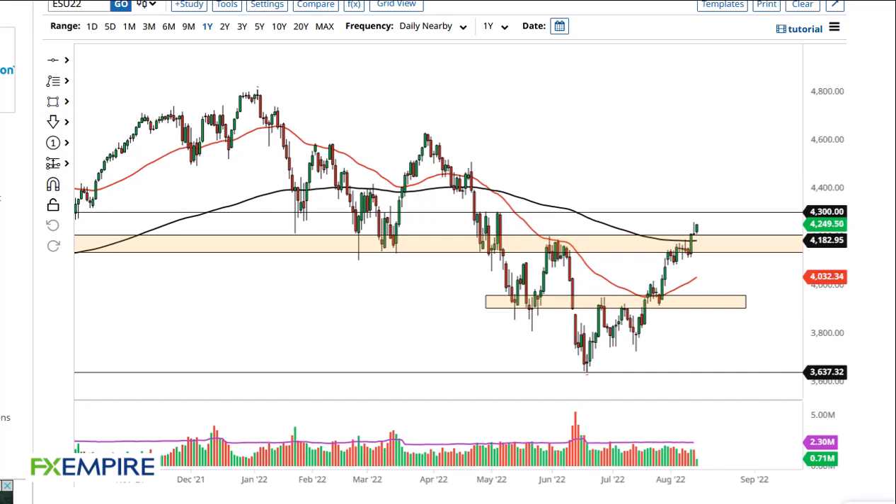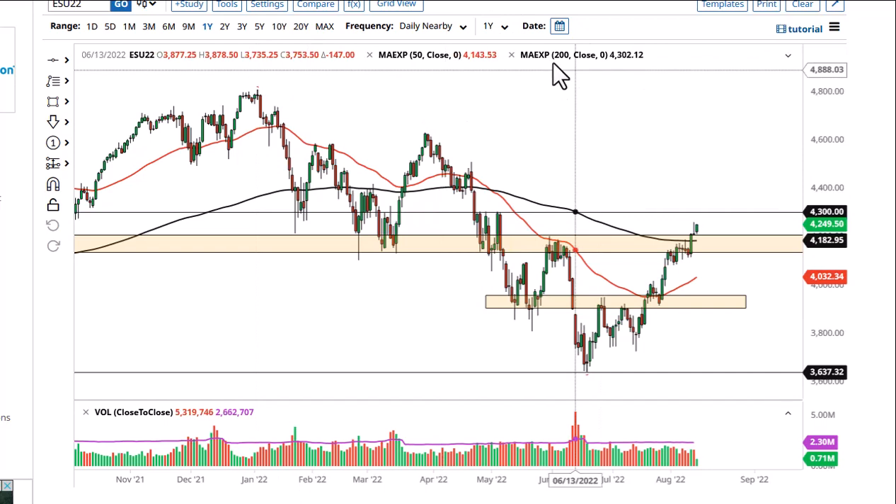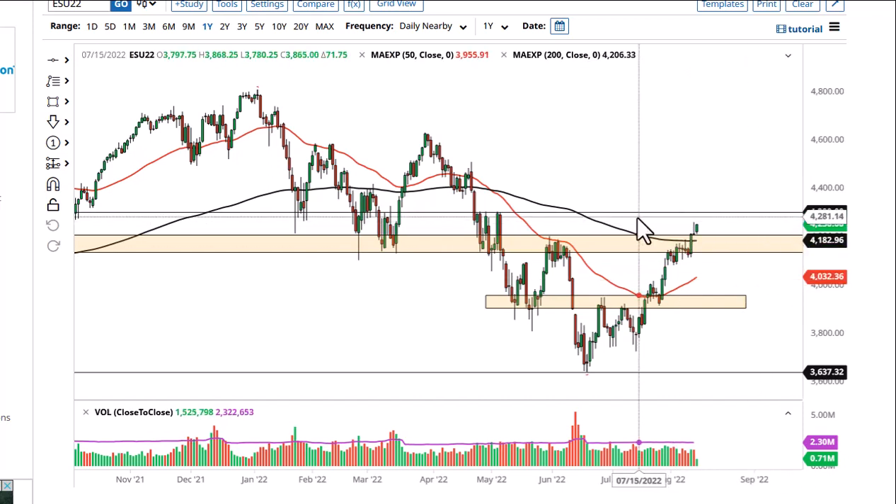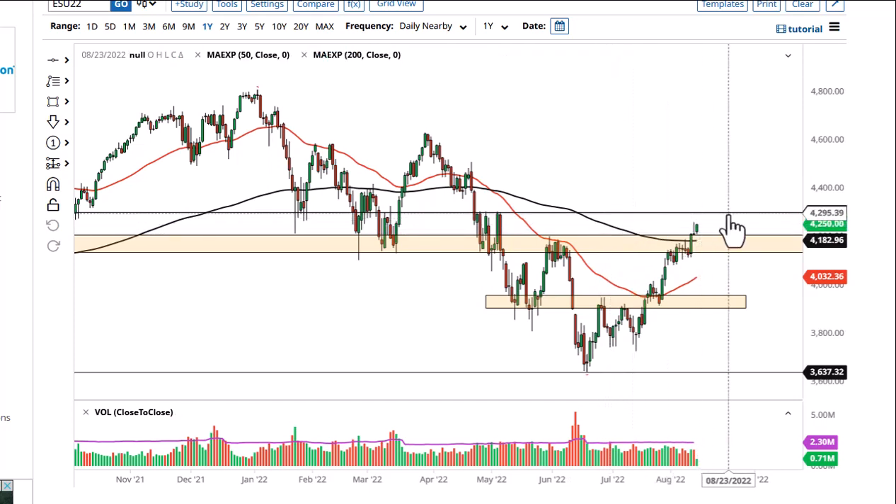From FX Empire, this is Chris taking a look at the S&P 500 E-mini contract. At this point in time, it looks like the 4300 level could be an area where we would see a lot of resistance. I do think that's where we're probably ready to go to.